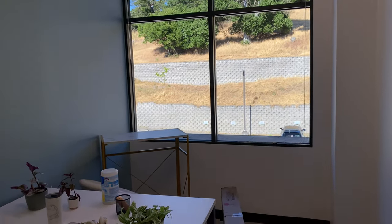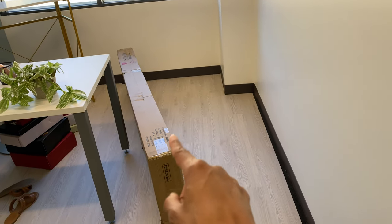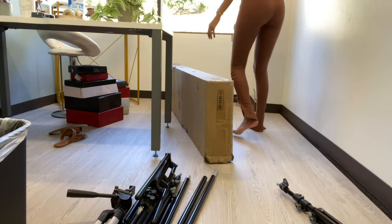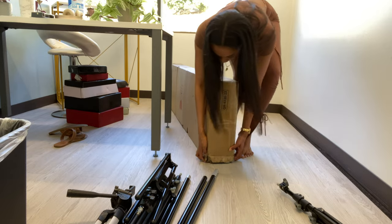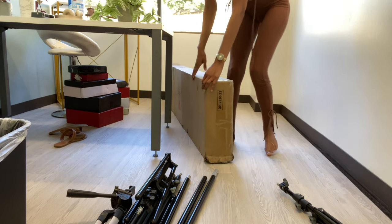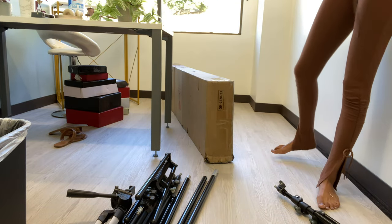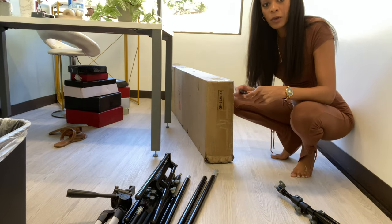It feels nice to the touch, feels sturdy. Now I can color wigs and not worry about bleaching the carpet, getting hair in the carpet — I can just sweep, Swiffer, call it a day. Now it's time to build that shelf, but I am hungry. I'm wondering if I should go get lunch or just go ham — I'm gonna go ham.